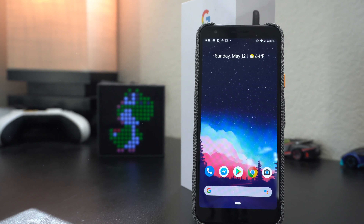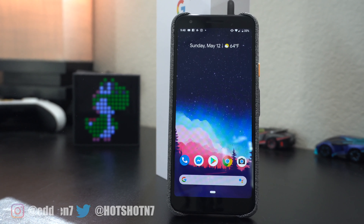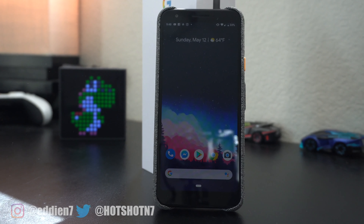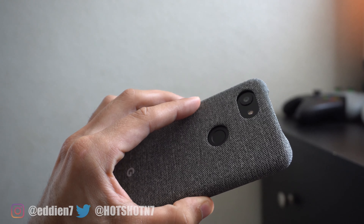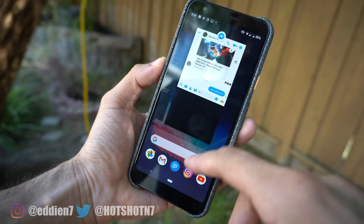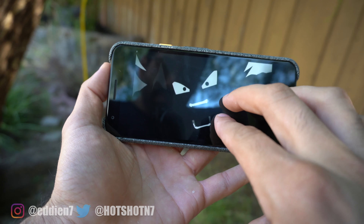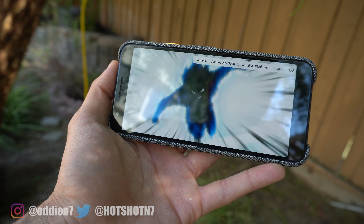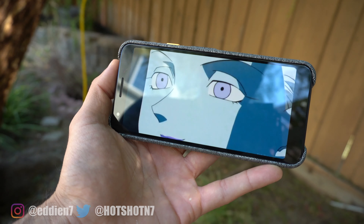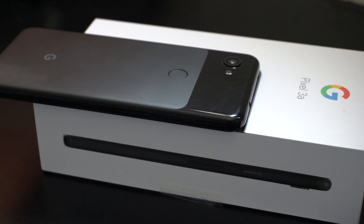I have been using the Pixel 3a for quite a while now, ever since it first launched, and I gotta say I'm very impressed by how much phone you get for just $400. You have an incredible camera, a gorgeous OLED display, and it runs the latest version of Android. Since this phone is officially made by Google, it's expected to constantly get future updates. If this 5.6-inch screen is too small, you can get the XL version for just $80 more. Here are five reasons why the Pixel 3a — and possibly the Pixel 3a XL — are worth buying.